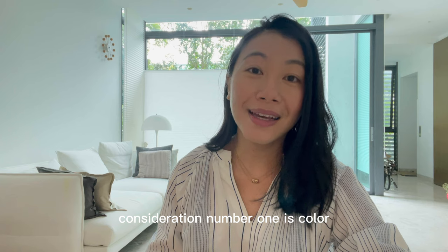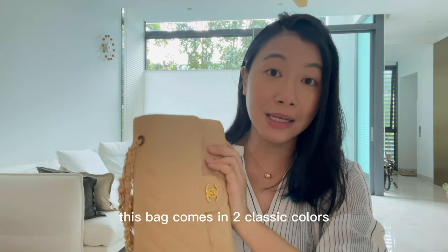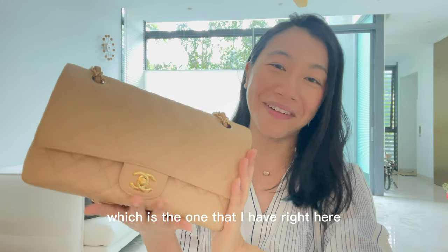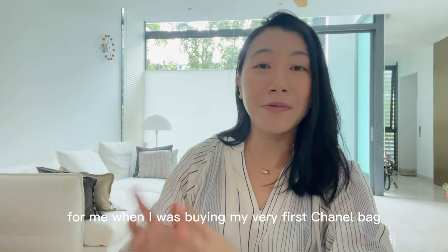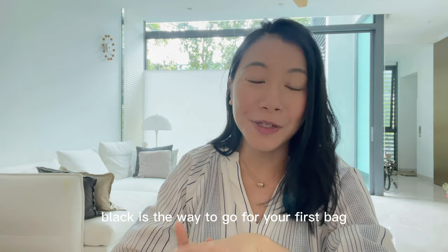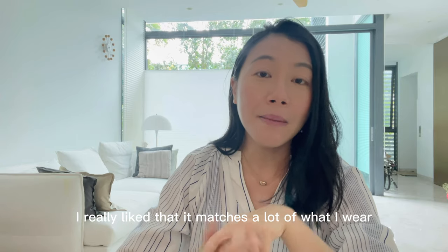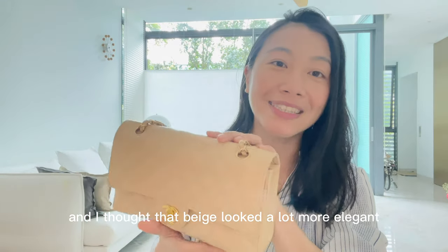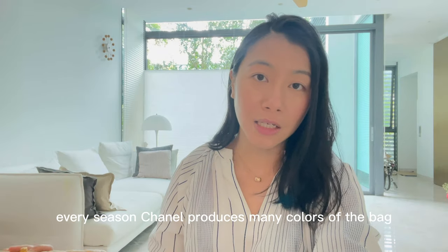Consideration number one is color. Many of you would know that this bag comes in two classic colors: black and beige clair, which is the one I have right here. These two are the classic colors and are in Chanel's permanent collection. When I was buying my very first Chanel bag, many people say black is the way to go, but I really liked that beige was less common, matches a lot of what I wear — whites, creams, and neutrals — and I thought it looked a lot more elegant.